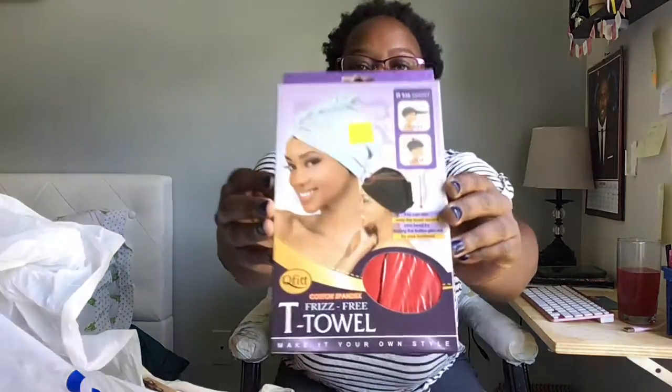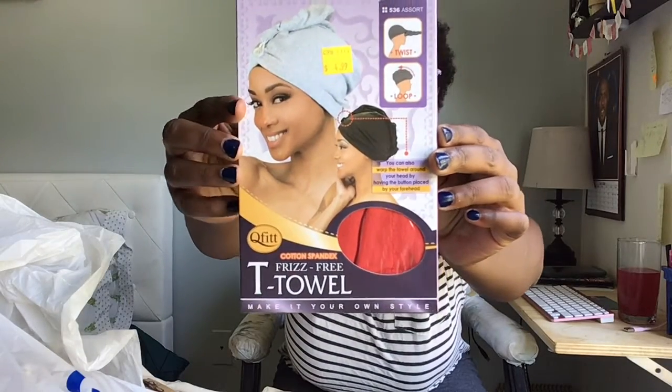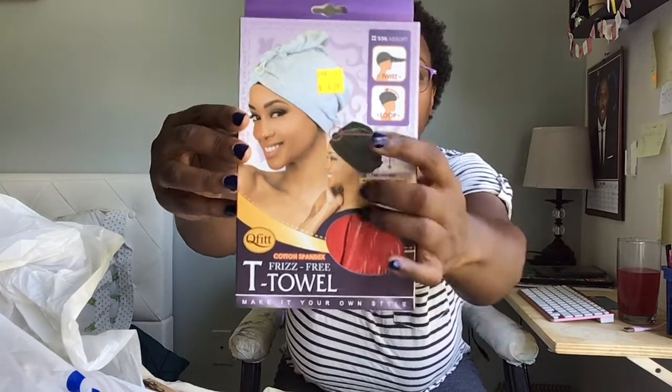The first thing I got was a t-shirt towel — it's called a Frizz-Free Tea Towel. It's basically a jersey material and they just made a little hair closure, so they're like t-shirt towels that you put on your hair. I already have one in a brown color but I decided to get another one because I really like them. I let it soak in as much moisture as possible, then let it air dry, and then put product on.